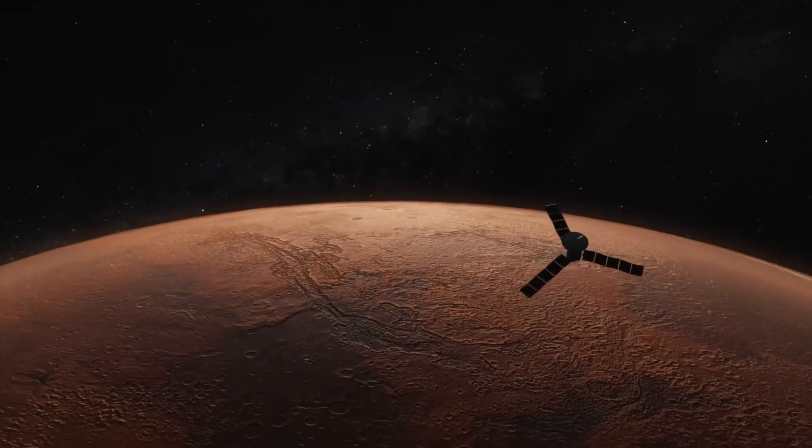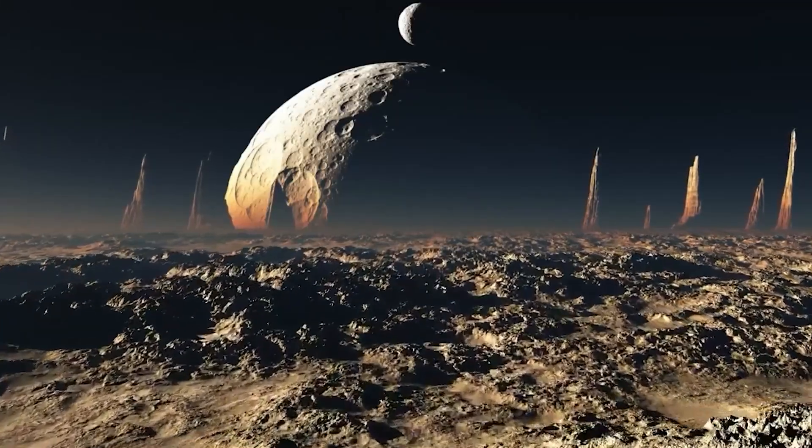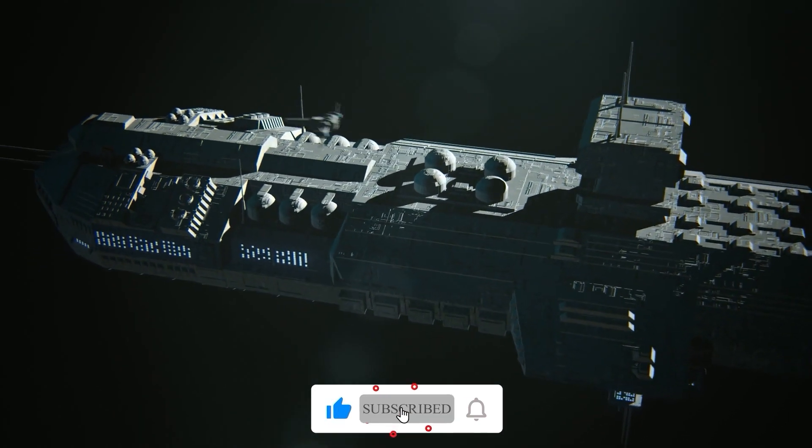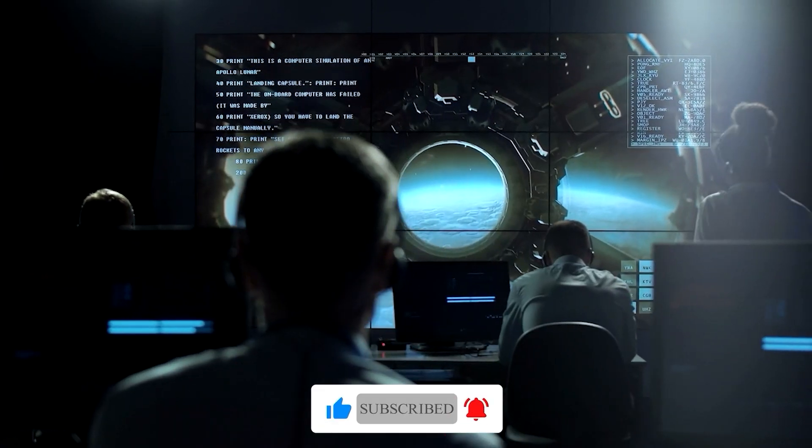This breakthrough could redefine the future of space exploration. Please support our channel by liking this video and hitting that subscribe button. We've got more captivating space content coming your way.